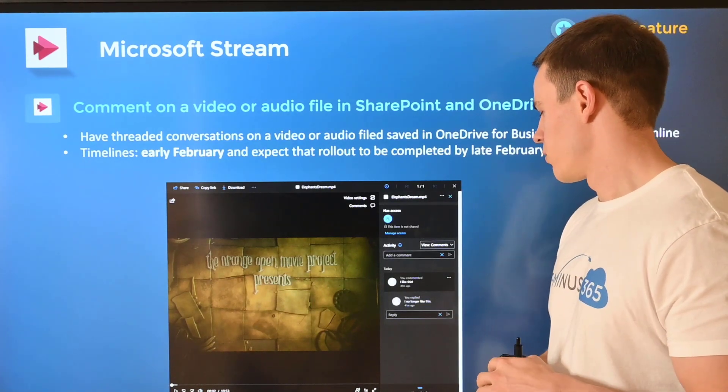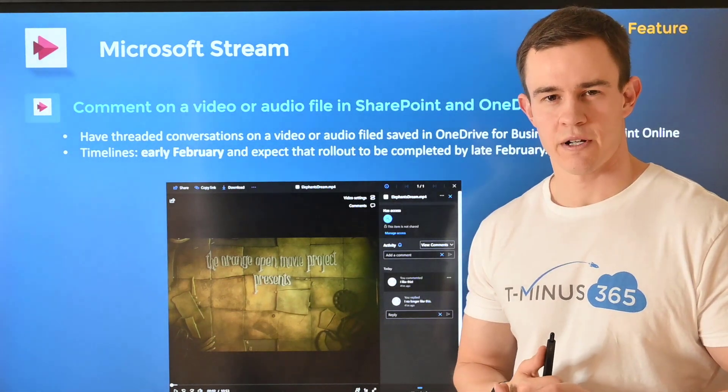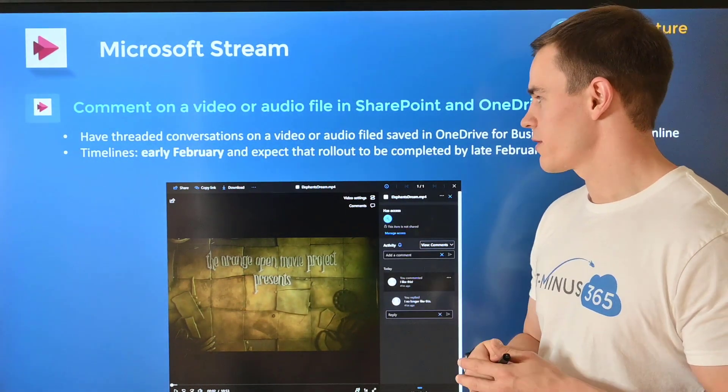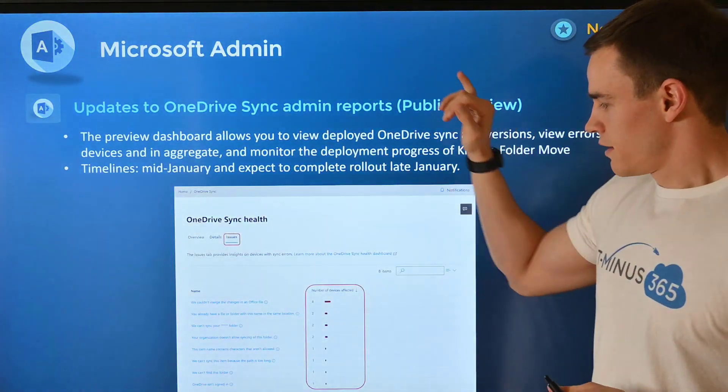This comment thread experience within Stream is similar to what you may be familiar with in Word or PowerPoint. They're adding this to Stream as well, and this will happen in early February and be complete by late February.